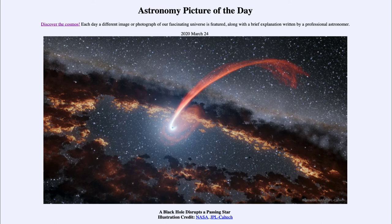So in our image today, we're actually seeing what might happen when a star passes close to, but not directly into, a black hole — and how it can be completely disrupted and torn apart.